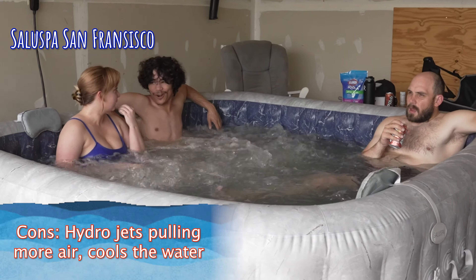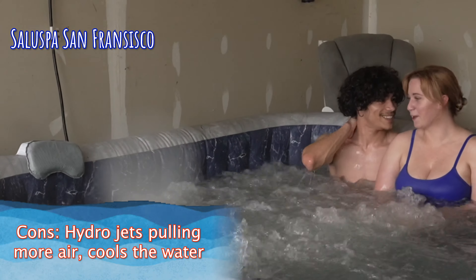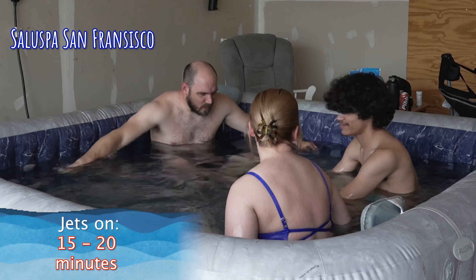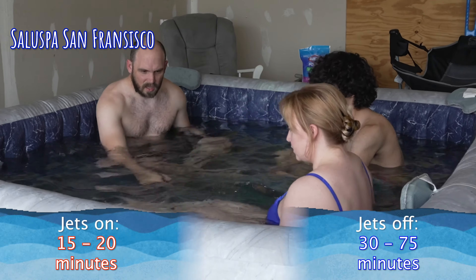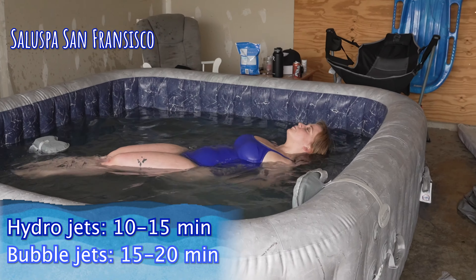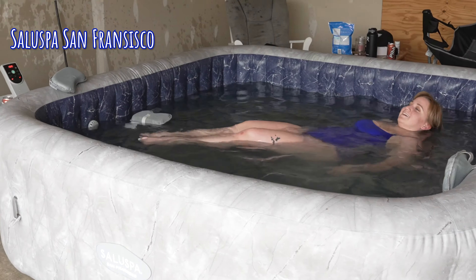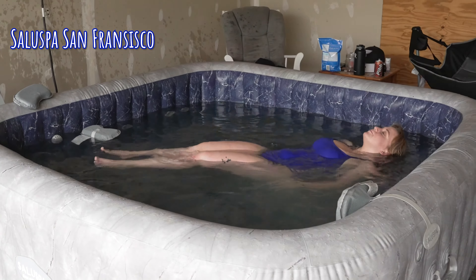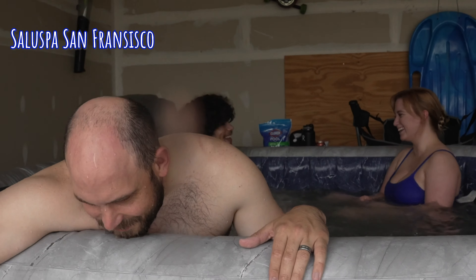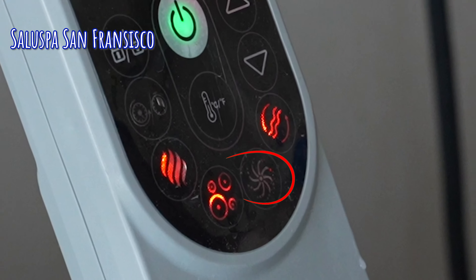The jets — both hydro jets and bubble jets — pull air from the outside, which can cool down the water. The hydro jets in particular pull more air. You can still get good use out of them: about 15 to 20 minutes before the water gets too cold. With the jets off, the hot tub loses heat much slower — you can get 30 minutes to about an hour and 15 minutes. So turn the hydro jets on for 10-15 minutes, bubble jets for 15-20 minutes, then be prepared to sit without them. During most times of the year you'll stay between 102 and 104 degrees for quite a long time.